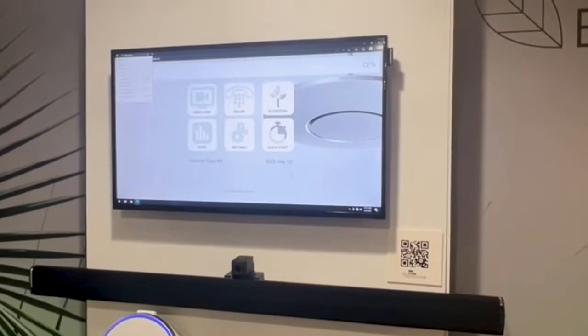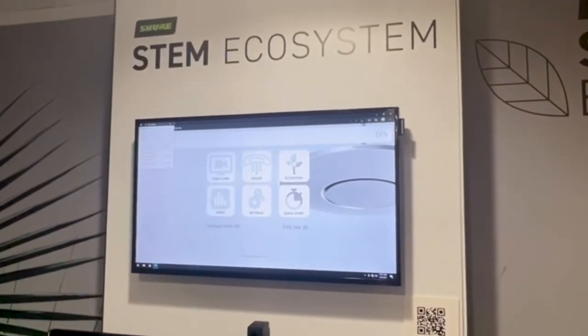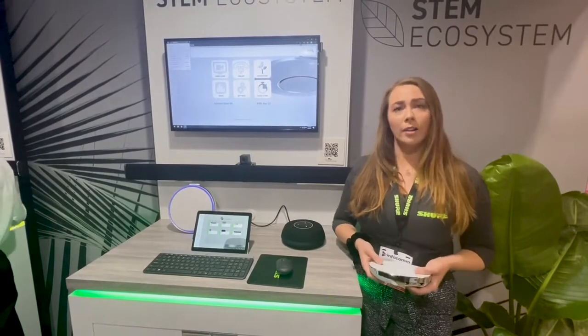Everything is powered with PoE+ and connected by USB to the computer running the call. We work with dedicated PCs as well as BYOD systems such as Barco, ClickShare, Mersive, Kramer, and Abona.